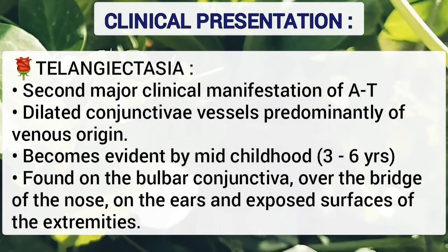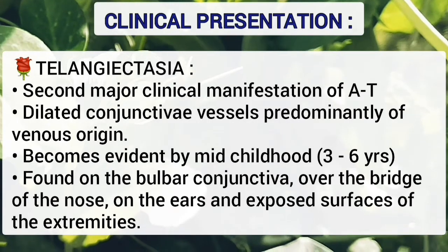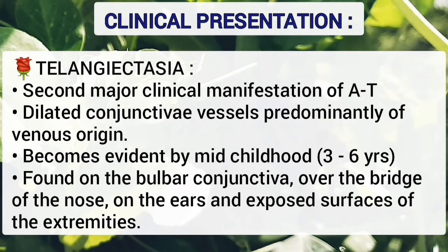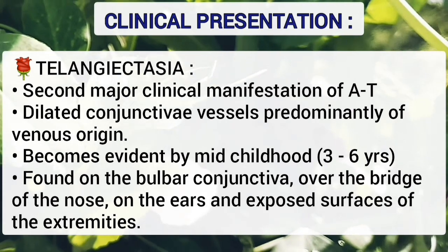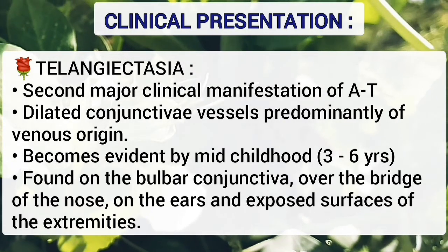Telangiectasias are the second major clinical manifestation. These are dilated vessels, predominantly of venous origin. They become evident by mid-childhood, usually 3 to 6 years of age. These are found on the bulbar conjunctiva, over the bridge of the nose, on the ears, and on the exposed surface of the extremities.